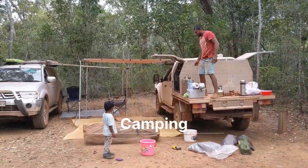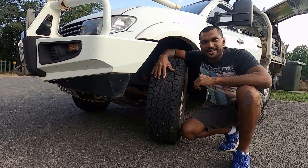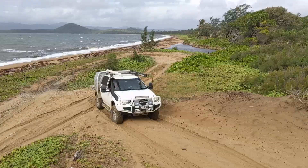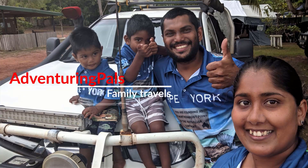G'day everyone, I hope you're well. My name is Elvin Pahl, you're watching Adventuring Pahls. We are an Aussie family with young kids working and traveling our way around Australia in a seemingly endless but epic road trip. Welcome to our channel and thank you for clicking on this video.